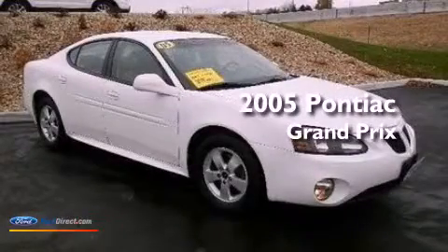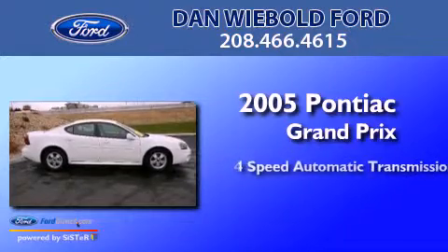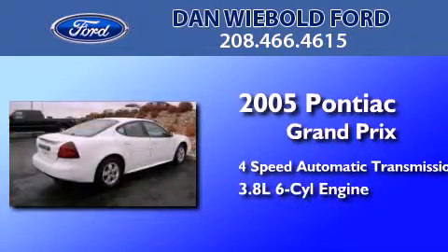This is a 2005 Pontiac Grand Prix. This compact has a four-speed automatic transmission and a 3.8-liter V6.